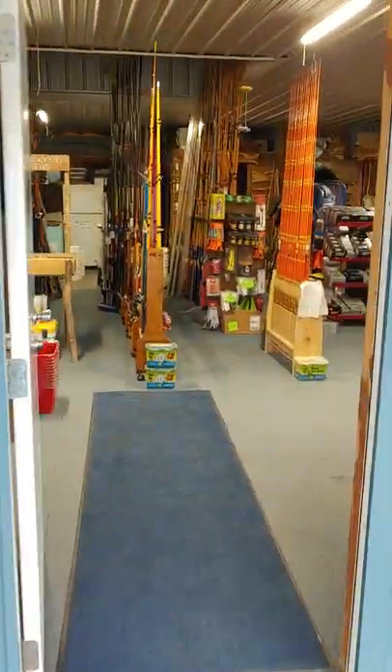Walking into the bait shop here in Warsaw, Missouri — Cody's Bait and Tackle.